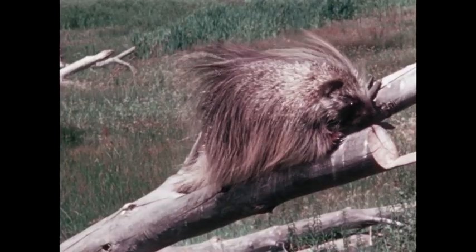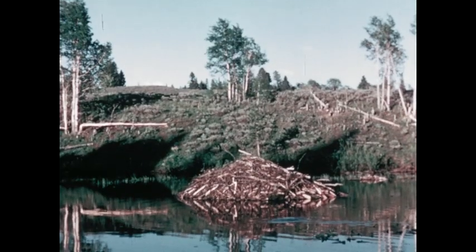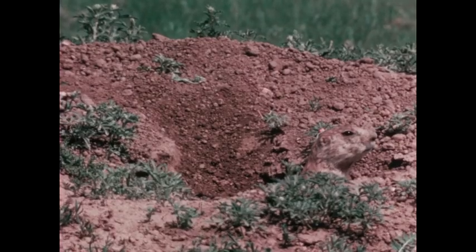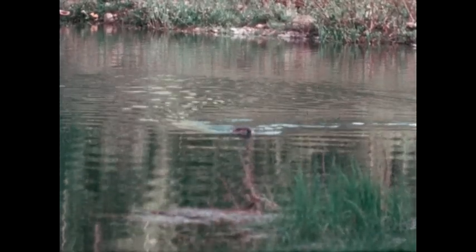Unlike most rodents, which depend upon escape for survival, the porcupine carries an effective defense around with it. Muskrats and beavers build lodges in the water to keep out of the way of predators. But eventually each animal must come up from its burrow, or down from its tree, or back to the shore for food. And when it does, it exposes itself to danger.